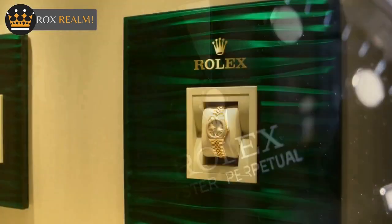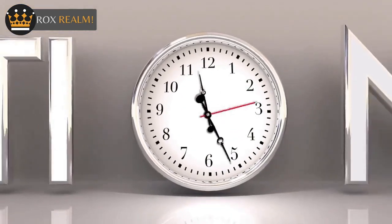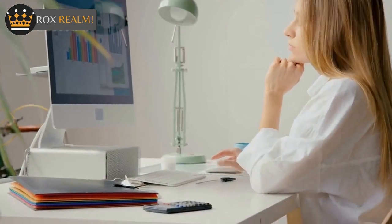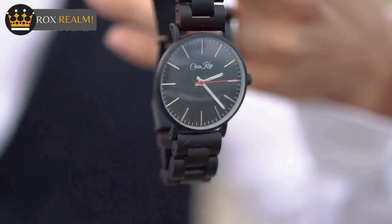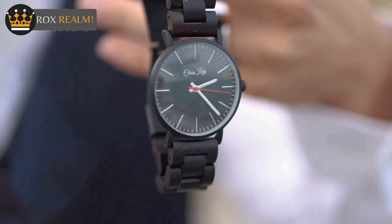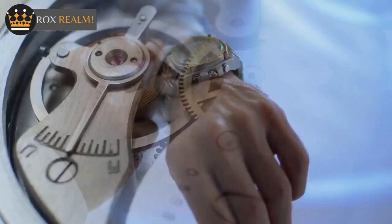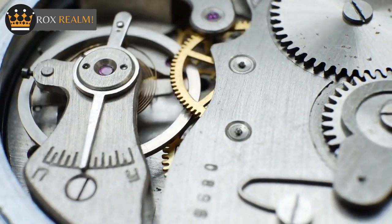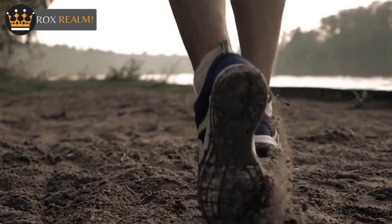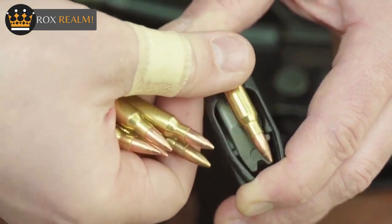The Speedmaster family of watches has many models that differ in terms of their power source. Some run on an automatic, self-winding caliber. Some, such as the Speedmaster Professional Moonwatch, run on a hand-wound manual movement. And then there are some, such as the Skywalker X-33, that run on a battery-powered movement. The brand's crowning achievement, the Moonwatch, traditionally used a hand-wound caliber, though the company has been known to make changes to their products over time.